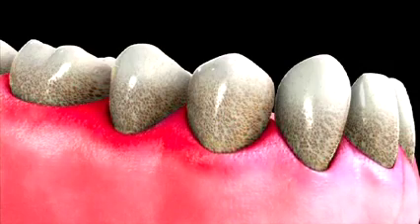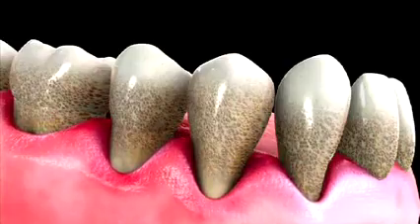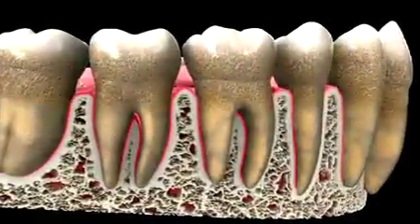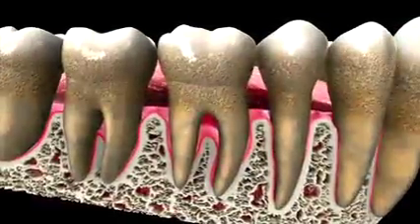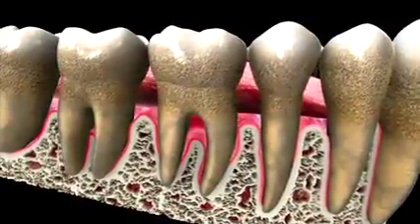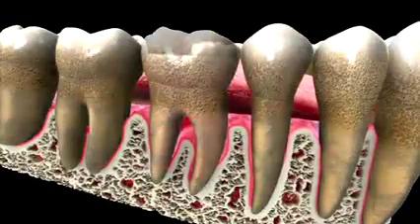Tartar, usually a result of poor brushing, ultimately leads to gingivitis. It's a vicious cycle. Gingivitis can also be a warning sign for a more severe gum disease called periodontal disease. Periodontal disease is when gingivitis is left untreated and can lead to bone loss or even tooth loss.